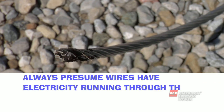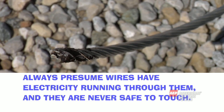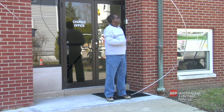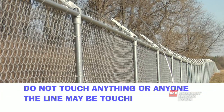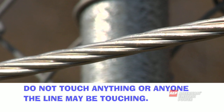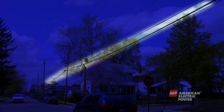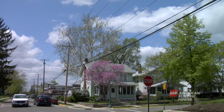Always presume wires have electricity running through them and that they are never safe to touch. If you see a fallen wire, call 911 and your local power company immediately. Do not approach the wire or let anyone else near it. Do not touch anything or anyone the line may be touching. Objects can become energized just by contacting a downed power line. Even telephone or cable lines can become energized, so don't touch any wires.